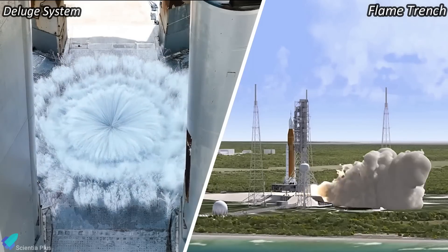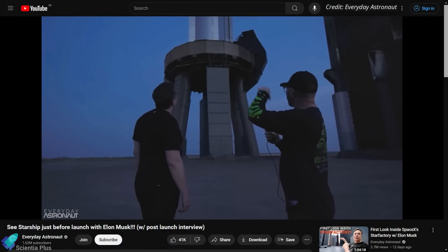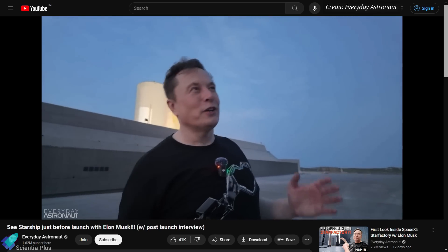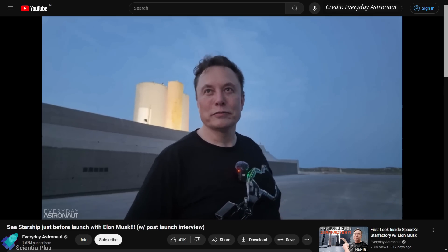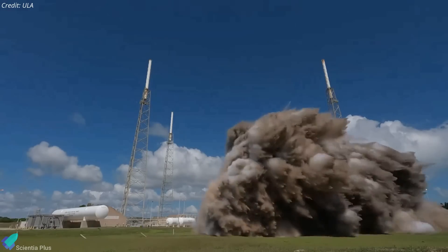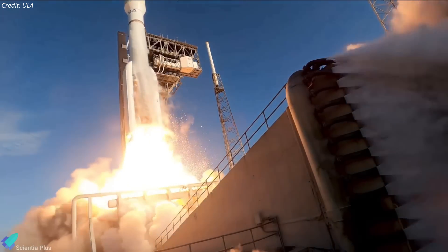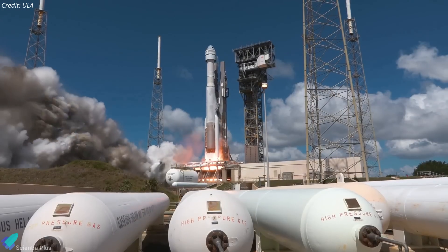As per Elon Musk, Starship Tower 2 will feature a flame trench rather than a water deluge system as with Tower 1. Musk confirmed it's a total redesign, noting the engineering team really wanted to pursue it. Compared to the deluge system, the flame trench efficiently directs exhaust gases away from the rocket and launch pad, and offers several potential advantages — including reducing or eliminating damage to the launch pad and surrounding areas, as well as minimizing acoustic energy during engine ignition and structural vibrations experienced by both the launch pad and the rocket.